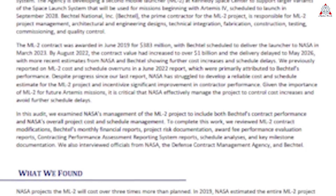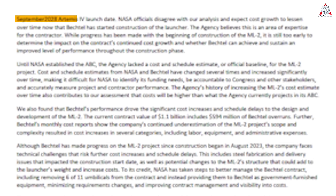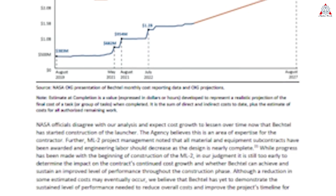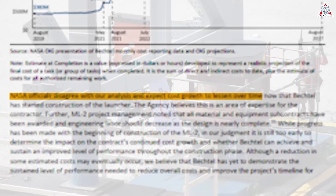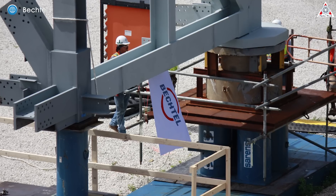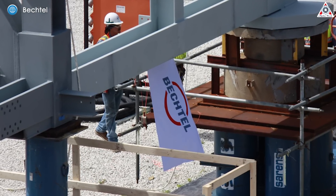The NASA auditor found in its latest report that ML2 will not be ready to support a launch until spring of 2029, surpassing the planned 2028 Artemis 4 launch date. The OIG admitted NASA officials disagree with their analysis and expect cost growth to lessen over time, given that the agency's contractor, Bechtel, which is building the tower, has already broken ground at NASA's Kennedy Space Center.